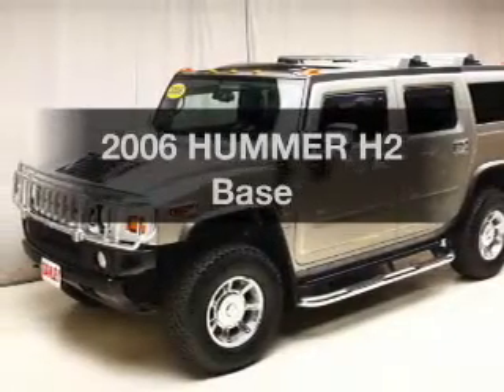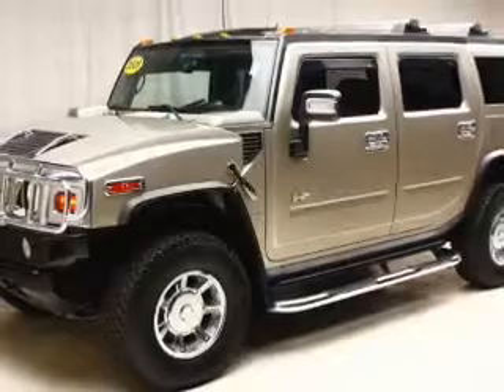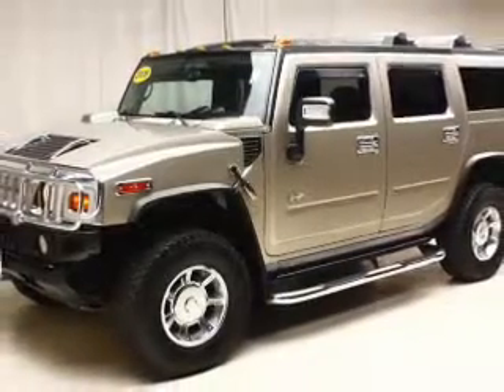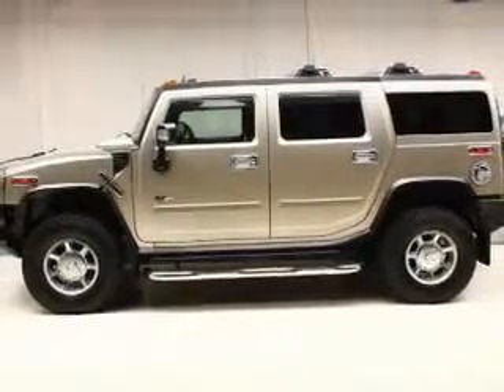Introducing the 2006 Hummer H2. Travel the roads in style and comfort in this great vehicle. The powertrain includes four-wheel drive with a powerful eight-cylinder engine driven by an automatic transmission.